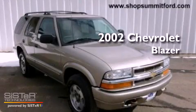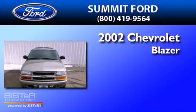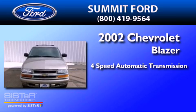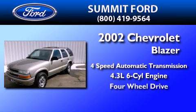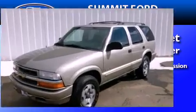This is a 2002 Chevrolet Blazer. This crossover has an automatic transmission, a 4.3-liter V6, and the added safety and control of four-wheel drive.